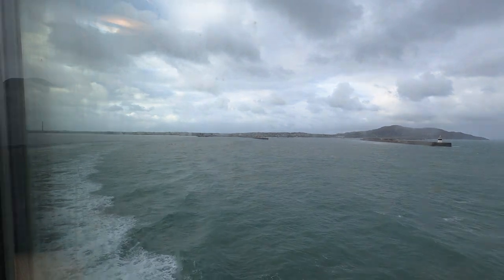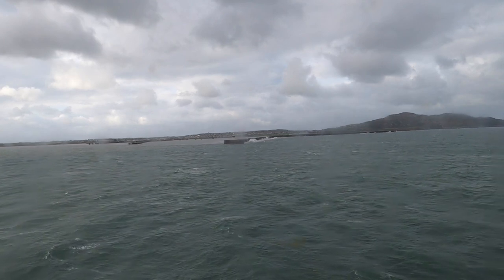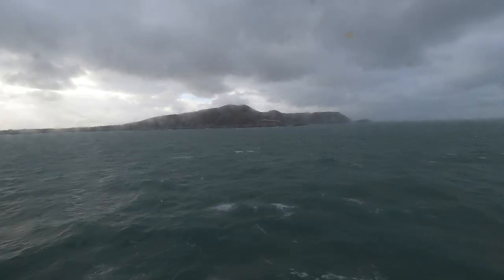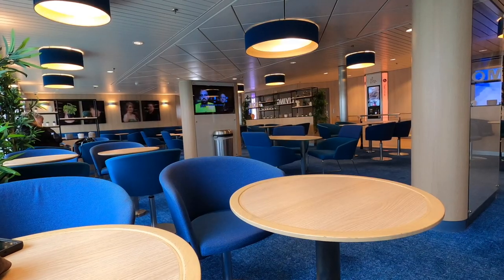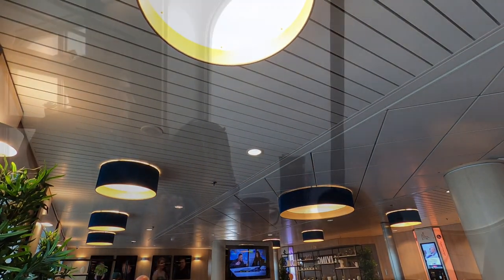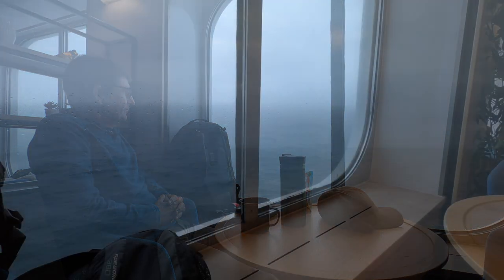As we pass the final breakwater I do start to wonder if things are about to get rough, but there's no difference at all — the stabilisers on these modern ships are really good. There's nothing for it now but to chill out and kick back with one of my favourite podcasts. This sure is a lovely place to sit and enjoy the view, even though there isn't much of one today.